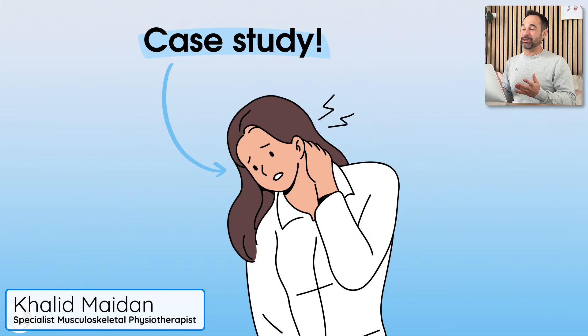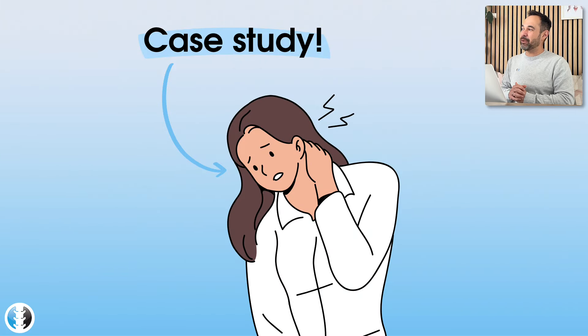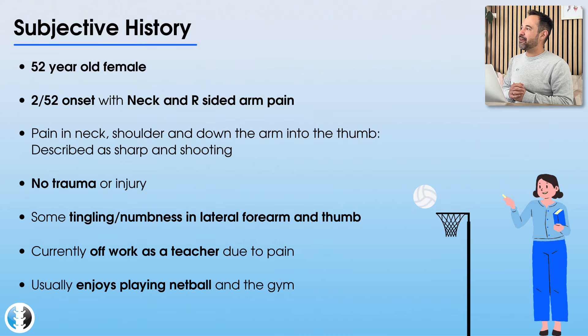We're delighted to be able to bring you this case study of a patient with neck pain today. We'd love to talk you through the clinical reasoning process behind the assessment and the diagnosis for this patient, so that if you have a similar patient in your practice, you'll be confident with how you can assess them too. We have a 52-year-old female patient who presents with a two-week onset of right-sided neck pain and right-sided arm pain.